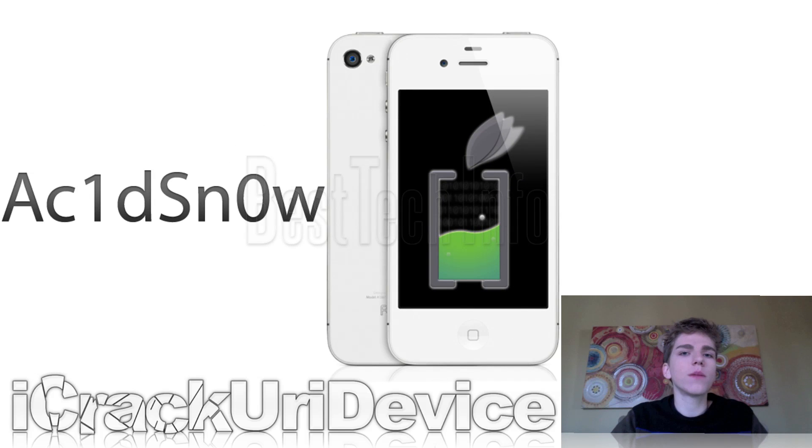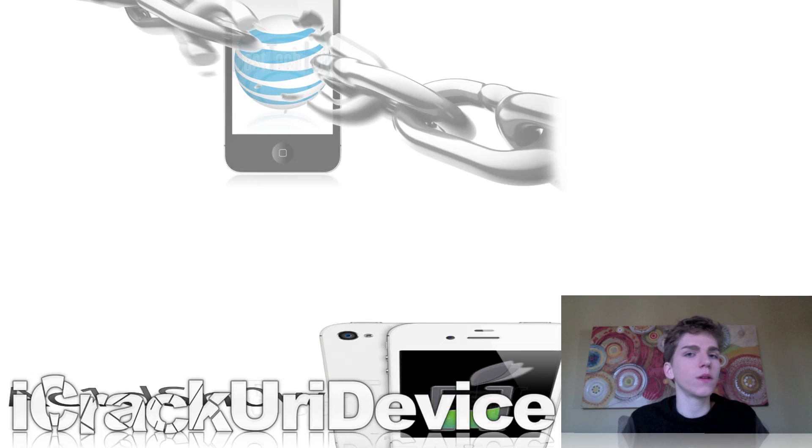Earlier this week there was a lot of commotion about a new tool called Acid Snow. It was said to be a tethered jailbreak utility for the iPhone 4, iPhone 3GS, iPod Touch 4th and 3rd generation, and the first iPad — essentially like RedSn0w. However, it did not work properly, and we later found out it violated a couple of copyrights. Definitely stay away from Acid Snow and don't download it.